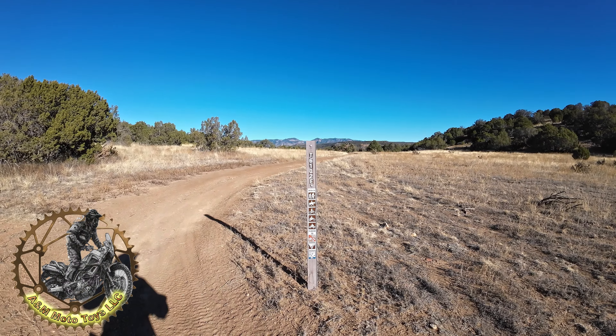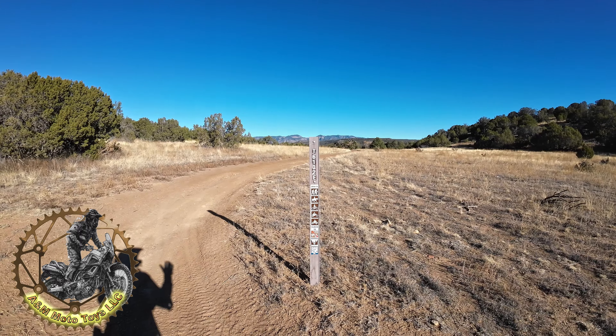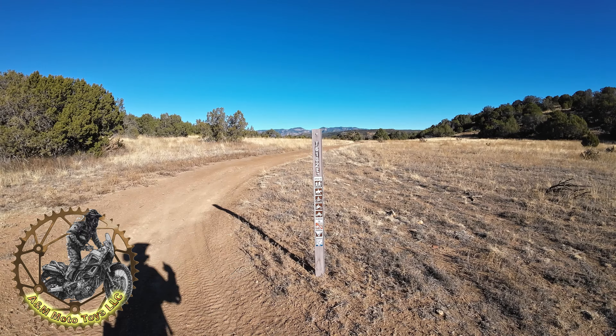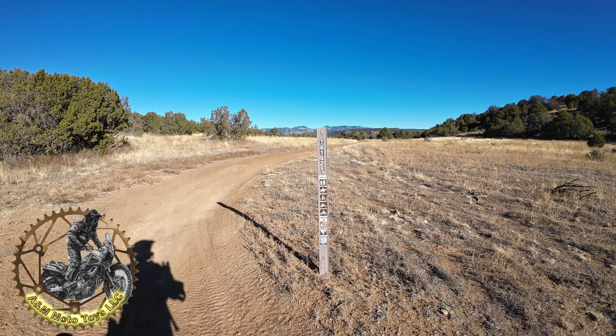Hey everybody, how's it going? Welcome back to the channel. Today we're at Penrose Commons. I'm actually videoing all the trails, so that way if you want to come out here, check out the playlist and you can see what trails you can do, can't do.